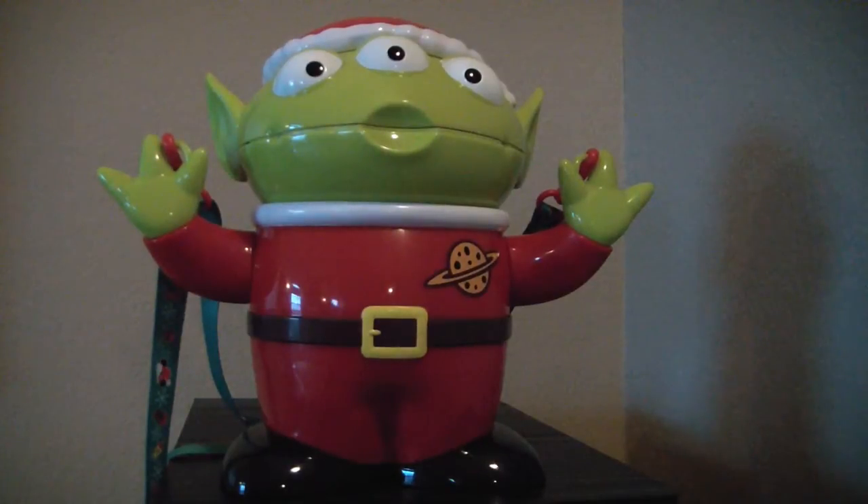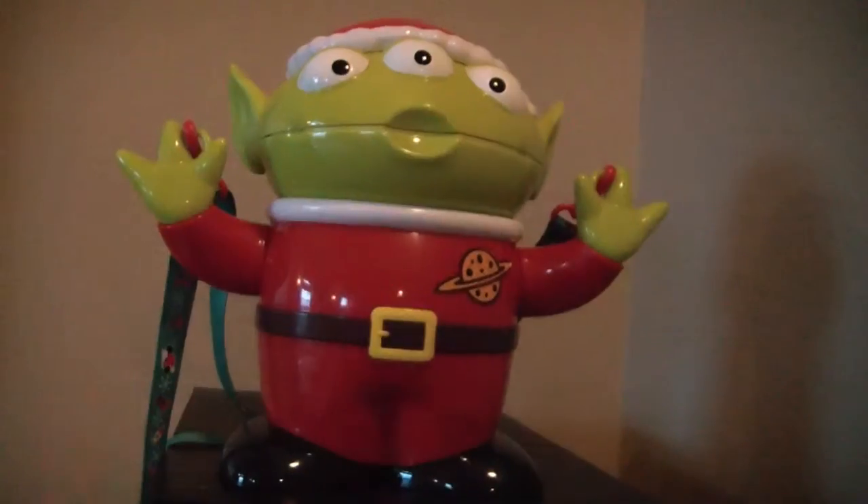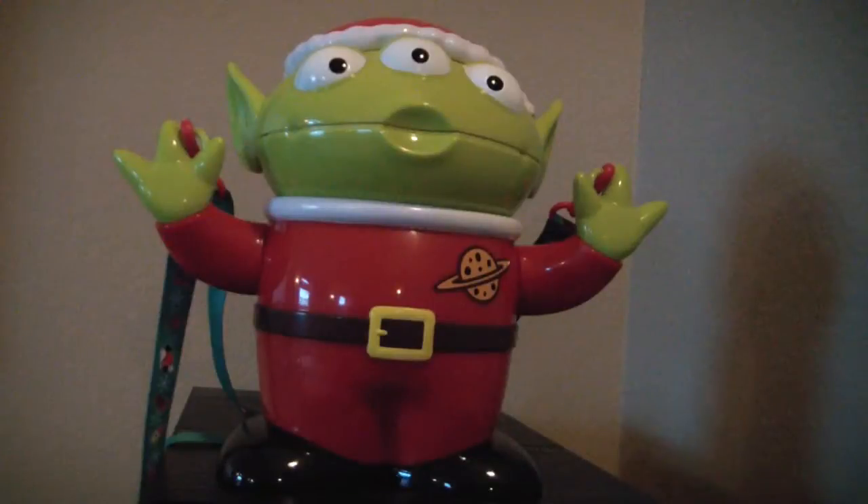First, this is an extremely nice popcorn container, but I wanted to show you what else they sent me. They sent me this bag wishing you Merry Christmas. This is a Tokyo Disney bag — so I don't even have to wrap this. I can just stick it under the tree in the bag.